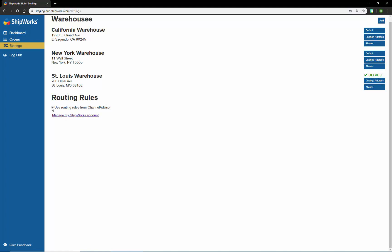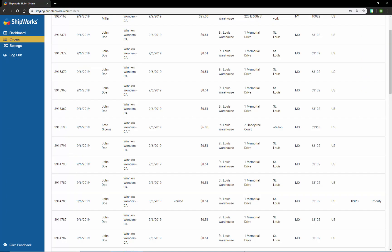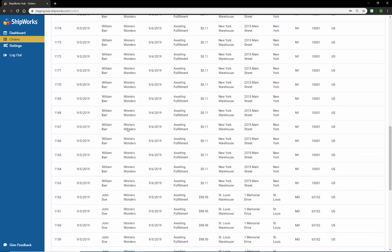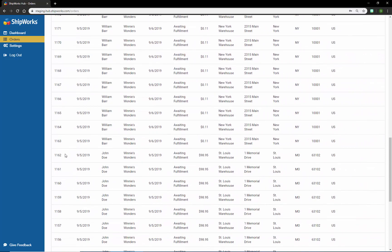Let's circle back around to our scenario. We stock all of our pet supply products in all three warehouses and we need a solution that will dynamically route those orders to the correct warehouse based upon which warehouse is closest to the customer's ship-to address. Looking at some of our orders, let's look at order 1162. Order 1162 is an order that came in from BigCommerce, and the address is actually our business address here in St. Louis. This customer's address is closest to the St. Louis warehouse, so it was automatically routed there.